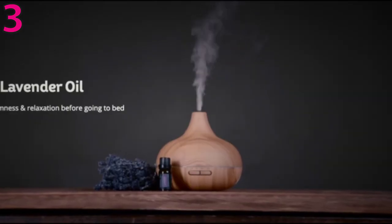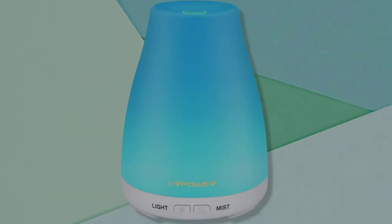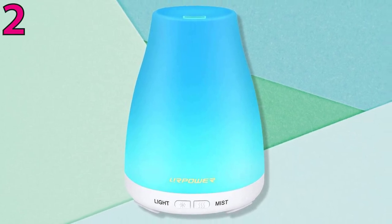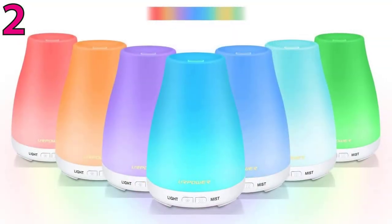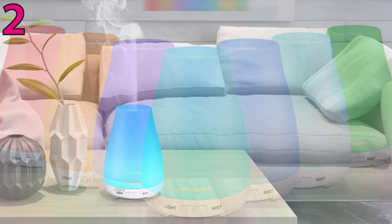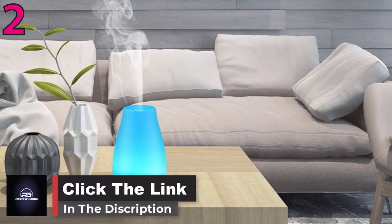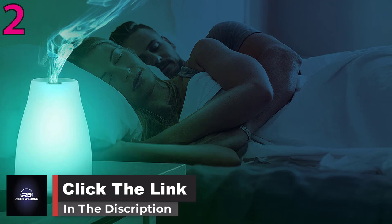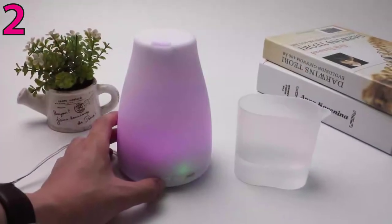Number two: Her Power Essential Oil Diffuser. Escape your space with this affordable model that uses seven different mood lights for an added bit of ambience. Its sleek design complements decor well. Like many other models, it automatically shuts off when it runs out of water, and you can choose between continuous and interval mist settings, although some reviewers say the output isn't as powerful as others. It uses 100% pure essential oils with no corrosivity and is safe for use.